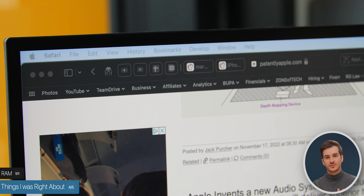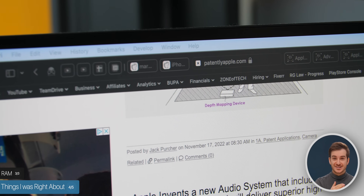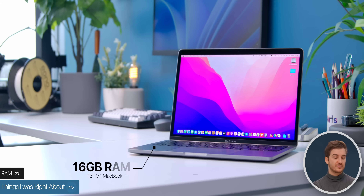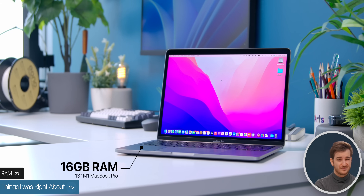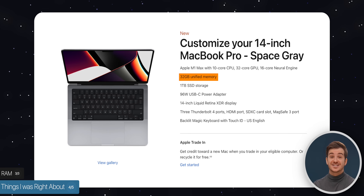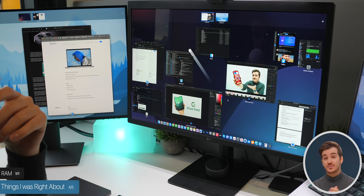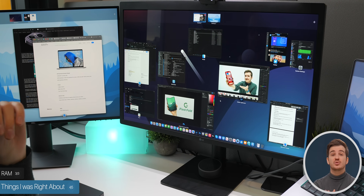The third thing I was right about is the RAM. Whenever I research for a video, I have like 30 or more tabs open — I'm quite messy with my tabs. I have Slack, Twitter, Mail, Calendar 2, sometimes even Photoshop, and I always found that the 16 gigabytes of RAM on my M1 13-inch was just not cutting it. That's why I configured this with 32 gigabytes, which for me has been perfect. I would highly recommend doing this if you have tons of tabs and apps open — 32 gigabytes would make a huge difference.